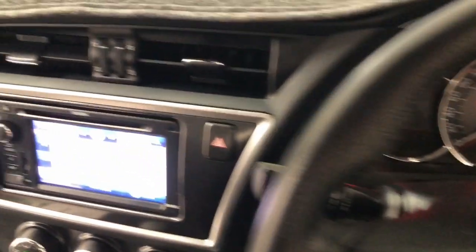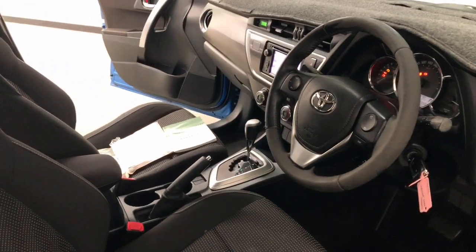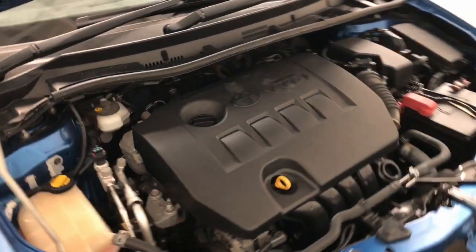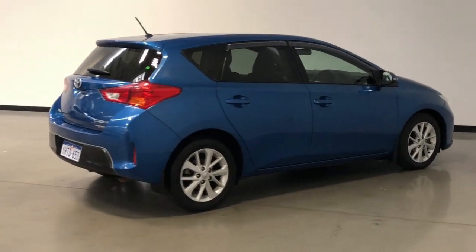We offer same-day finance approval and extended warranty options. We also offer contactless purchasing. We provide Australia-wide delivery too. If you have any inquiry, please do give us a call and one of our representatives will be able to answer any of your queries. We look forward to hearing from you soon.